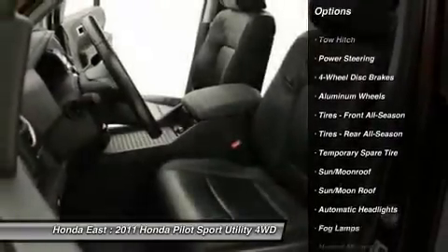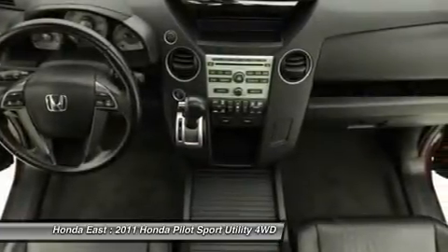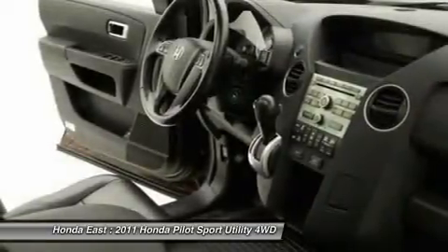Remote keyless entry, security system, split folding rear seat, sunroof/moonroof, traction control, and XM radio.